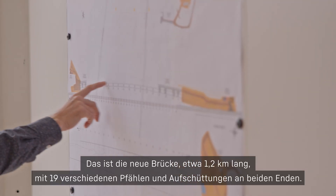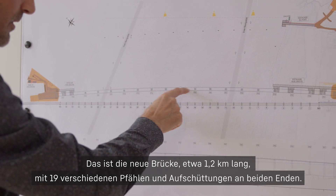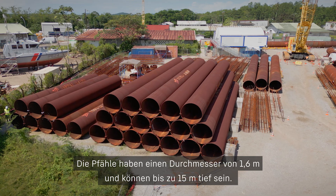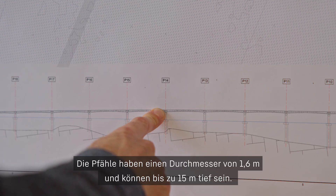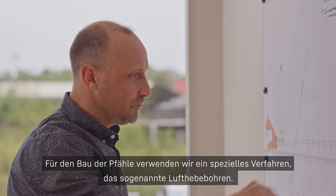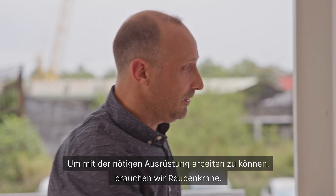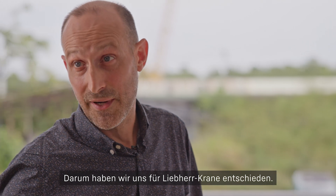This is the new bridge — approximately 1.2 km long viaduct, 90 different piers, with access backfill on both sides. The different piles are 1.6 m in diameter and can be up to 50 m deep. To build the piles, we are using specific equipment called RCD — reverse circulation drilling — and to operate with this equipment, we do need cranes.